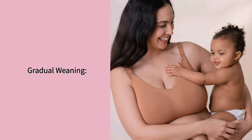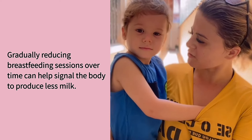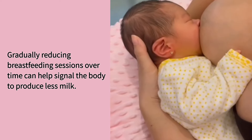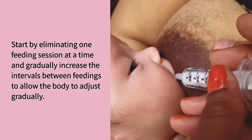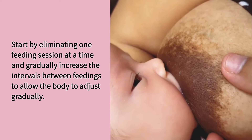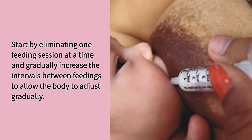Gradual weaning. Gradually reducing breastfeeding sessions over time can help signal the body to produce less milk. Start by eliminating one feeding session at a time and gradually increase the intervals between feedings to allow the body to adjust gradually.